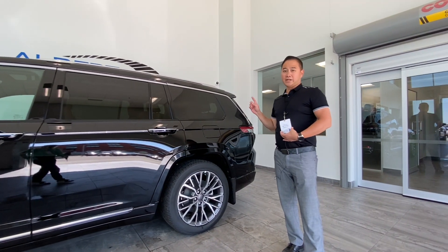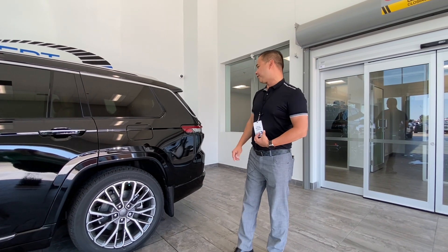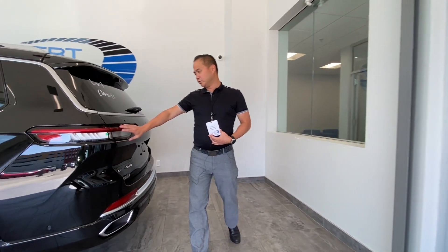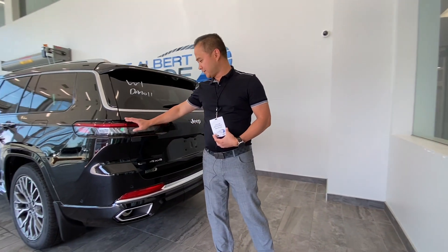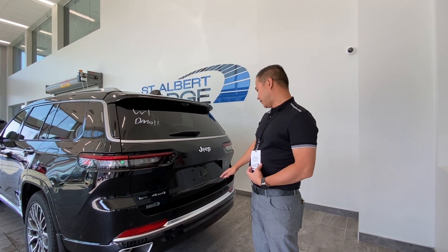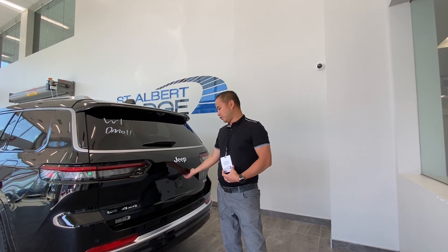This vehicle is a V6, and it does come in a V8. It takes regular fuel. Lots of room for your family front to back. Coming around to the back, we've got these beautiful new redesigned tail lights — it looks absolutely stunning, and they're all LED as well. Backup camera, backup sensors, trailer tow package, and a huge trunk.